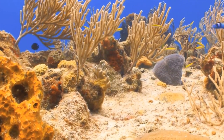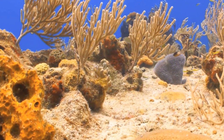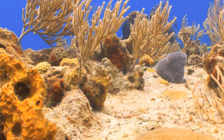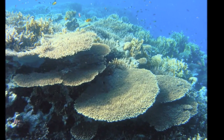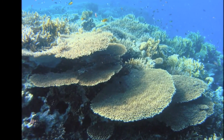Hard corals create the reef by secreting calcium carbonate, or limestone — a type of rock which gradually builds up into a solid structure. Coral grows slowly, only a few centimeters a year. It can take hundreds of years to form large pieces like this.